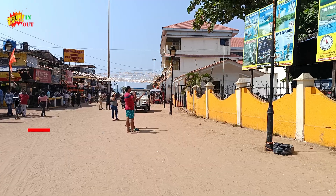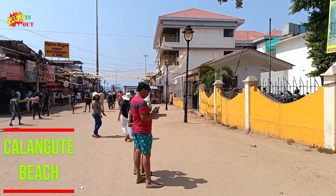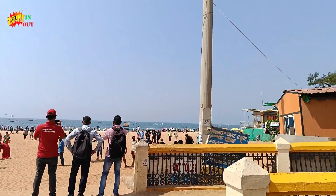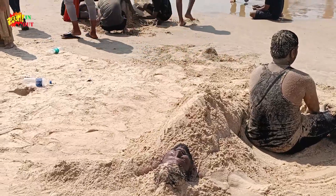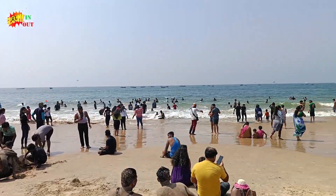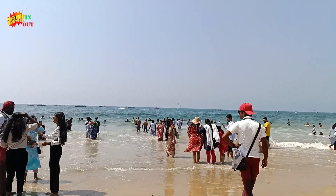We are having some raw mango, then we are going to Calangute Beach. This is one of the famous beaches in Goa — it's also overcrowded. There are many people in the water and playing with the sand. It's very fun and it was nice.